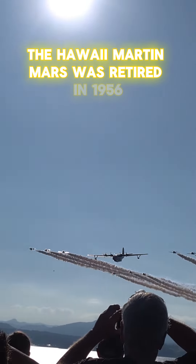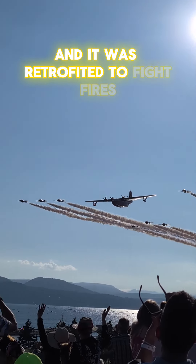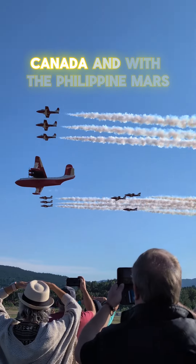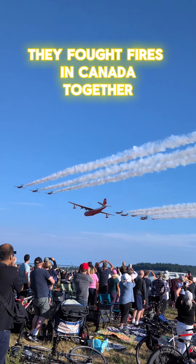The Hawaii Martin Mars was retired in 1956 from the Navy and it was retrofitted to fight fires. It was then stationed in Sproat Lake, B.C., Canada with the Philippine Mars. They fought fires in Canada together.